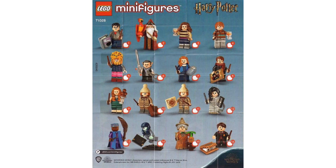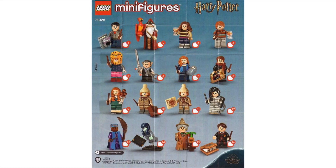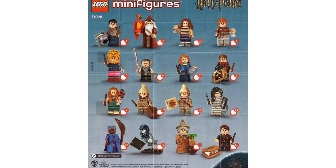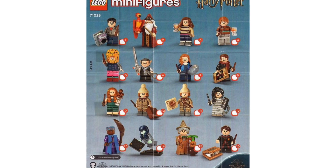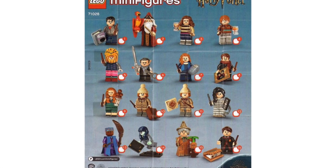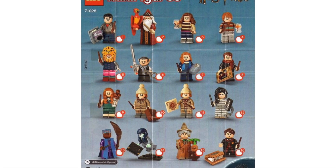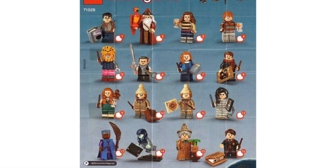Brickset has officially posted on them and the link to their article will be in the description down below. Funny enough, the figures were found in stores all over Romania, which is really odd but really cool nonetheless, as we can see a little sneak peek before it gets officially released on September 1st, 2020.